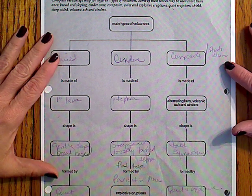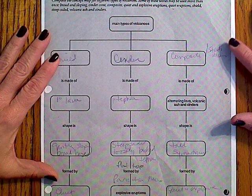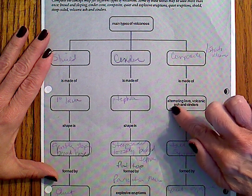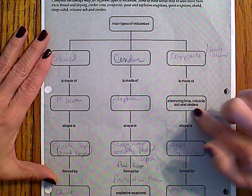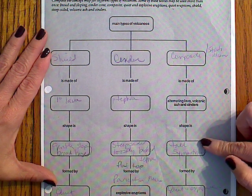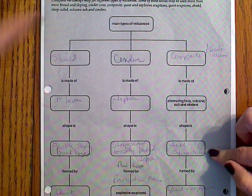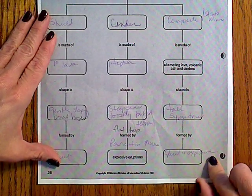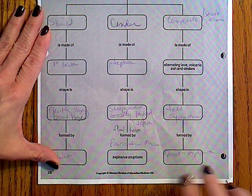The last type of volcano we talked about are composite volcanoes, also called stratovolcanoes. These are made of both lava and ash and cinder or tephra. The shape is very tall and symmetrical, and they are formed by quiet and explosive eruptions alternating between the two.